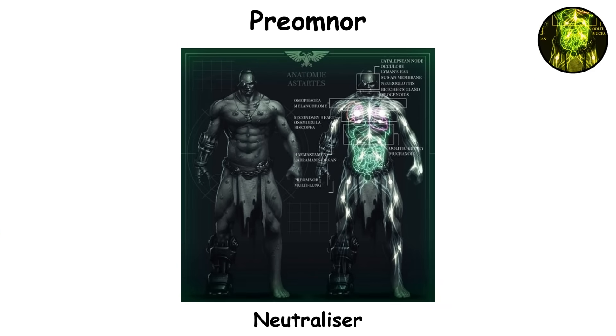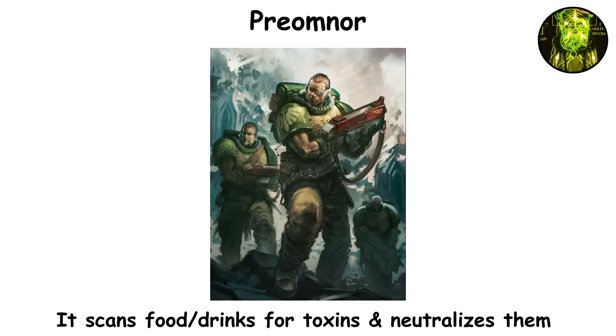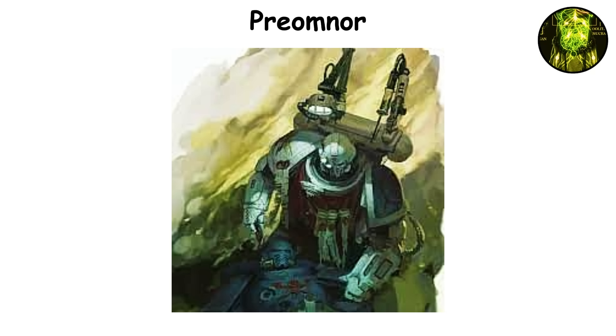The seventh gene seed organ, known as the preomnor or neutralizer, is a secondary stomach implanted above the natural one. Its purpose is to protect space marines from ingesting harmful substances. When food or liquid enters the body, the preomnor scans it for toxins and neutralizes them before they reach the main digestive system. This organ allows Astartes to consume materials that would be lethal or indigestible to normal humans, including battlefield rations, alien substances, or contaminated supplies. In extreme cases, the preomnor can detach from the digestive flow, forcing the marine to expel the toxic matter before it causes harm.